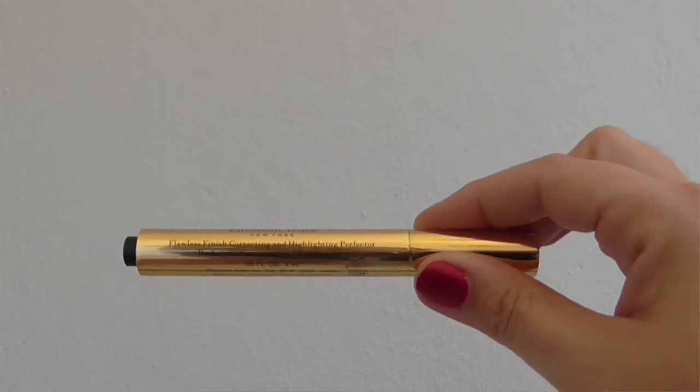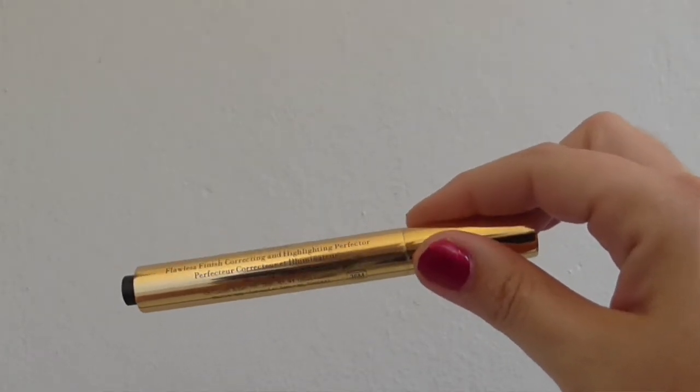Highlighter. Now I don't really contour and highlight a lot, but on days where I need to, this is the one I've been using — it's the Elizabeth Arden Flawless Finish Correcting and Highlighting Perfecter. I'm in shade 2. It's the same packaging as Touche Éclat but much better formula in my opinion. It conceals to a certain degree but it's not really a concealer — it basically just finishes off and adds a little bit of glow to areas that you want or need.